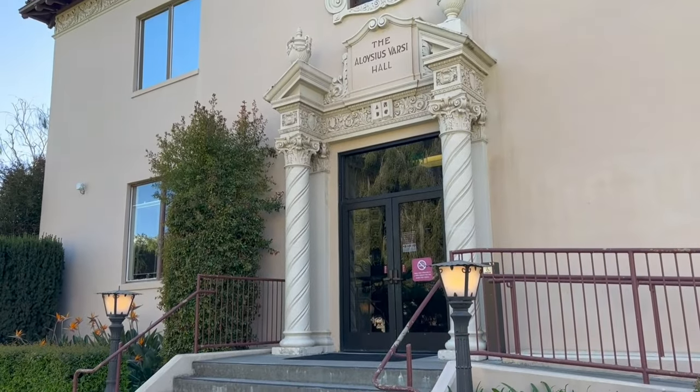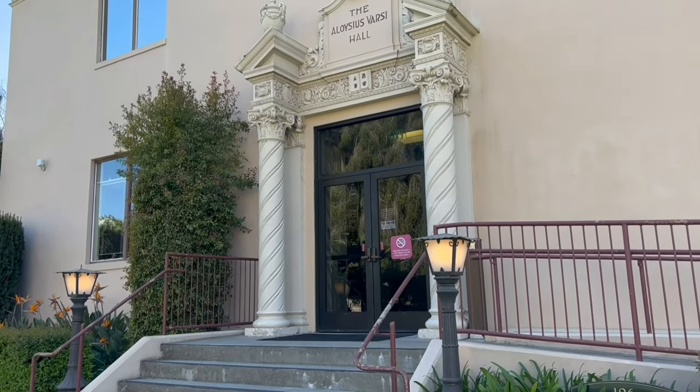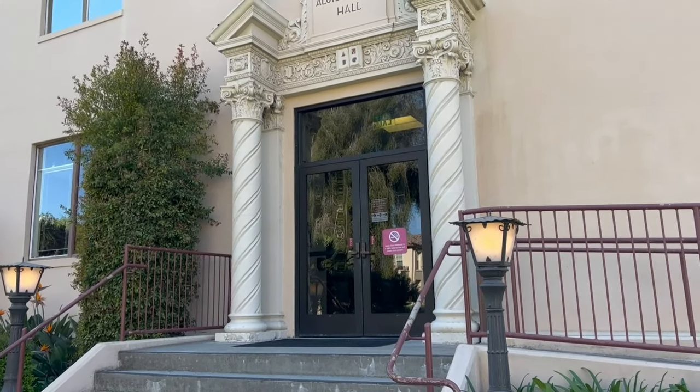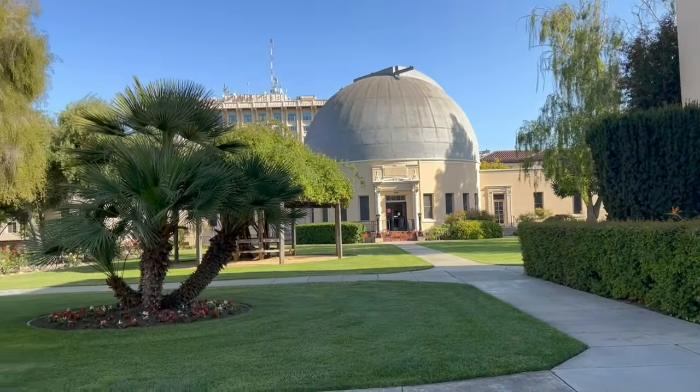This is Varsi Hall, where most of your documentation work goes on. If any international students have to take their OPT or CPT, they will have to come here for any kind of documentation work.